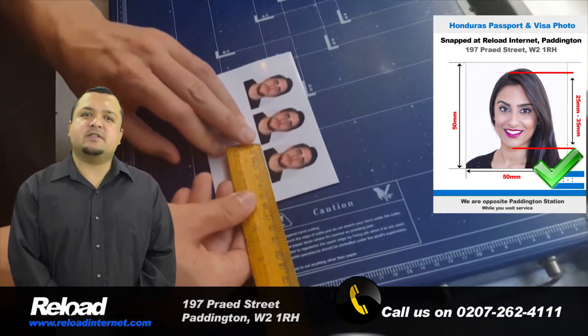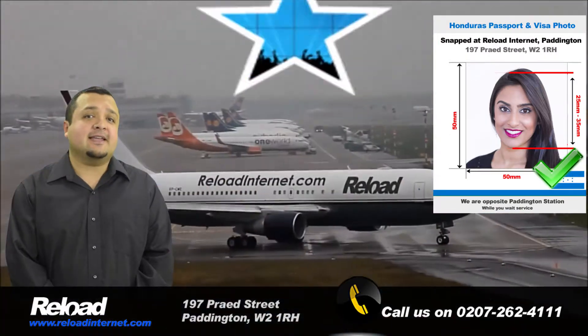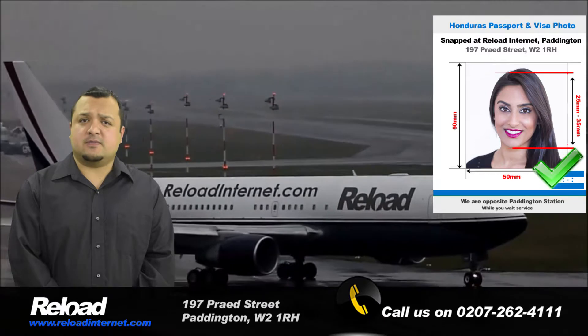The Honduran passport and visa photo size is 50 millimeters by 50 millimeters. The background must also be white and your head size should cover 50 to 70 percent of the photo, which means it should be 25 to 35 millimeters.